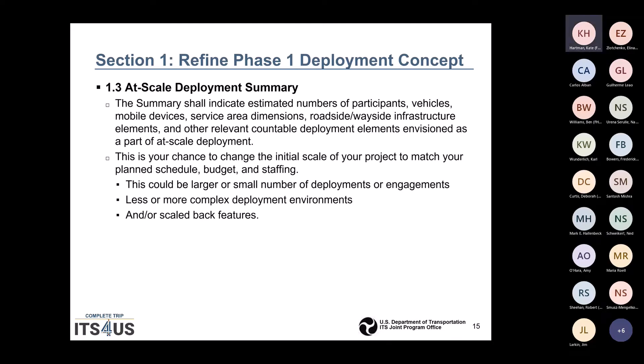Section 1 will also have the refined Phase 1 deployment concept where you estimate the numbers of participants, vehicles, mobile devices, service area dimensions, roadside and wayside infrastructure elements, and other relevant countable deployment elements envisioned as part of your at-scale deployment.